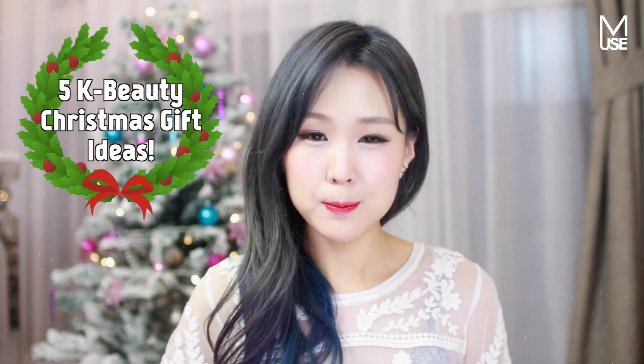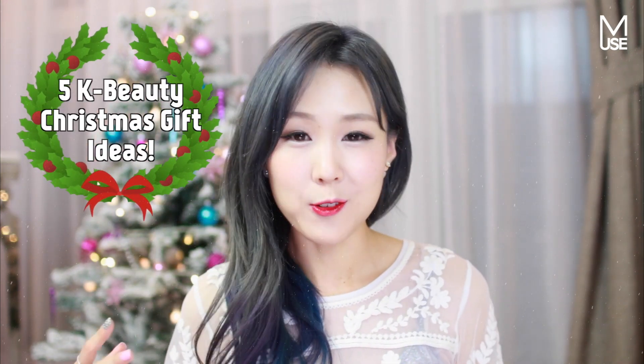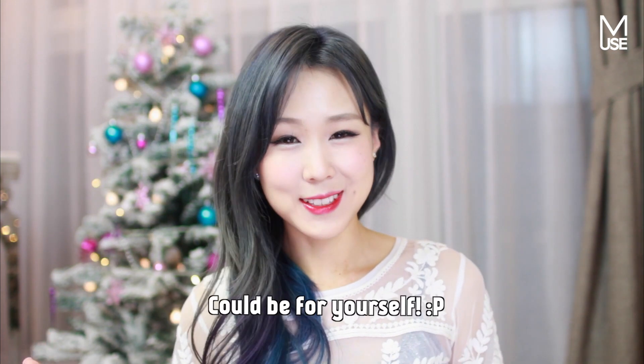Today's video is something that you guys have been requesting and I promised I would put together for you. It's a list of my top five Korean beauty picks for this Christmas as a gift for your friends or family — whether it's for somebody who's never tried K-beauty before or you want to make them a K-beauty addict like yourself.